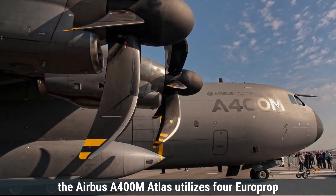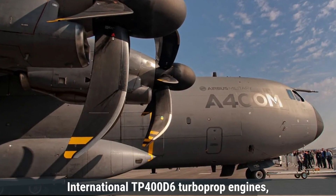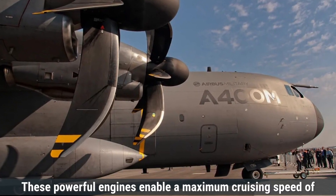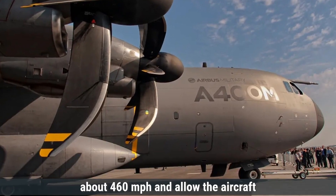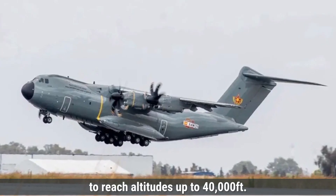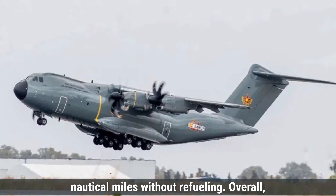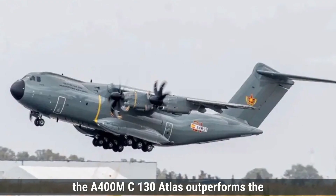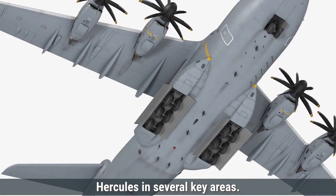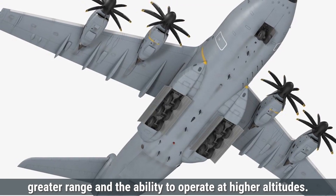The Airbus A400M Atlas utilizes four Europrop International TP400-D6 turboprop engines, each delivering 11,000 shaft horsepower. These powerful engines enable a maximum cruising speed of about 460 miles per hour and allow the aircraft to reach altitudes up to 40,000 feet. The A400M has a range of approximately 4,100 nautical miles without refueling. Overall, the A400M Atlas outperforms the C-130 Hercules, offering a higher cruising speed, greater range, and the ability to operate at higher altitudes.